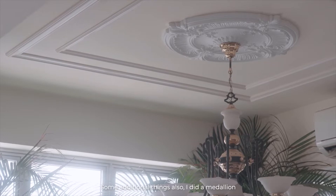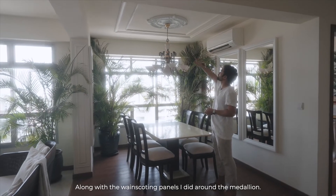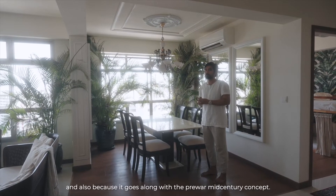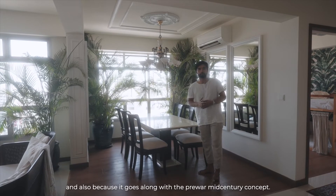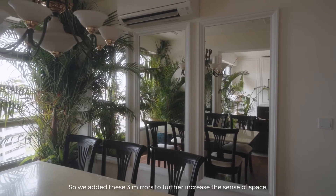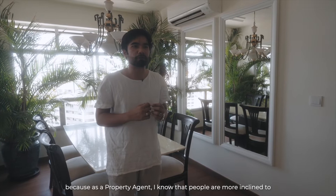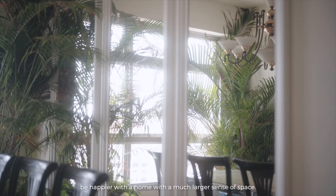I also did a medallion and fixed it up myself, along with the wainscoting panels around the medallion. This helps decorate the ceiling so it doesn't feel too plain, and it goes along with the pre-war mid-century concept. We added three mirrors to further increase the sense of space — as a property agent I know people are more inclined to be happier with a home that has a much larger sense of space, and that is true for me as well.